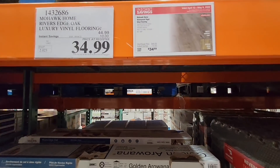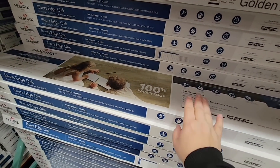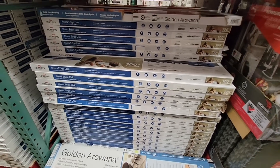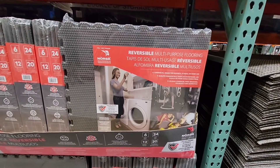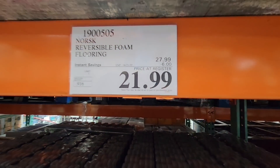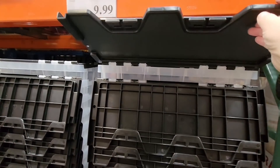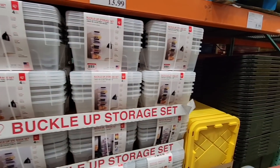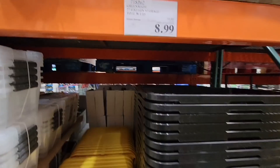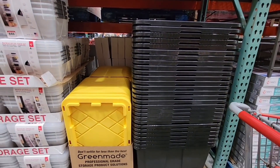$34.99 for luxury vinyl flooring. Make sure you're grabbing all of your flooring from the same pallet because there is a chance the color could vary between pallets — my father was in flooring, so he was really particular about that. I really like these garage floor mats — we have a set and I want to grab more; they're on sale until the 17th for $21.99. These seven-gallon flip-top containers are $9.99. For the next couple of days you can get this 27-gallon tote for a dollar less — it's a much better buy, and those are so strong.